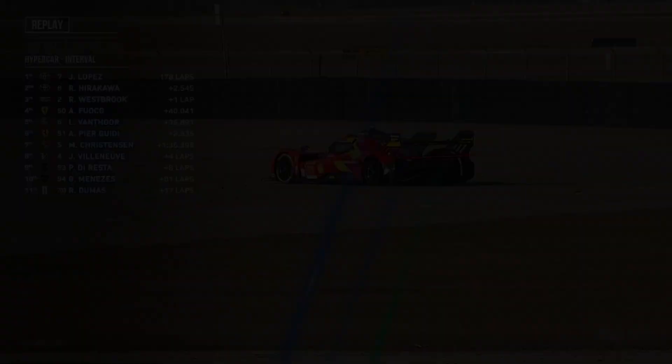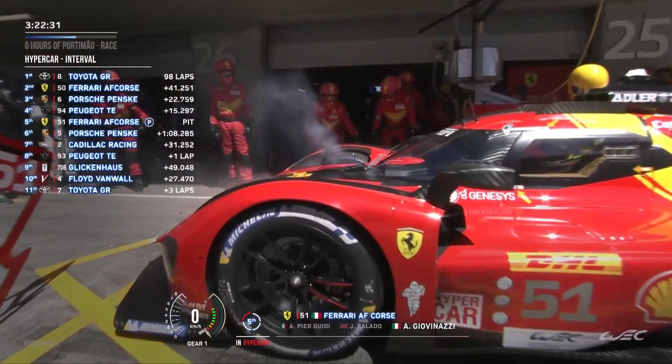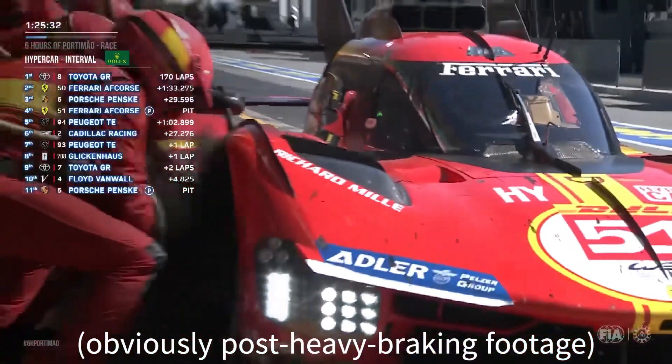The No. 50 would go on to improve its result at the next round of the season at Portimao, taking advantage of issues plaguing the No. 7 Toyota to take second place behind the No. 8 Toyota and ahead of the No. 6 Porsche. The No. 51 finished three laps behind after struggling with brake-by-wire issues and generally high brake temperatures, which showed rather dramatically under heavy braking, as seen here.